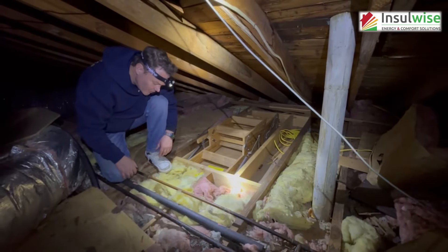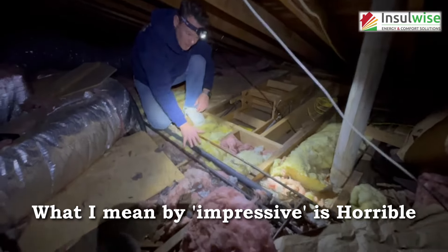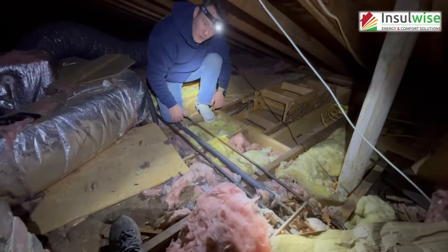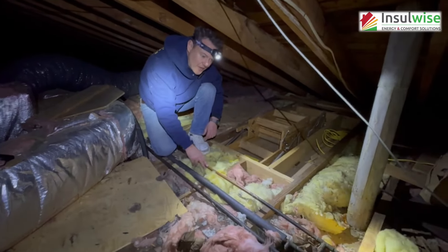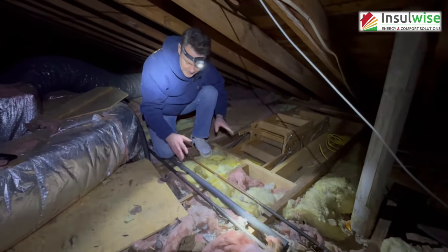The next thing, which is really pretty impressive, is copper water lines that are exposed in an attic in a northern cold climate. If the goal is to have water lines that freeze and burst in the winter, this is how you do it. We're going to fix this later and show you how.